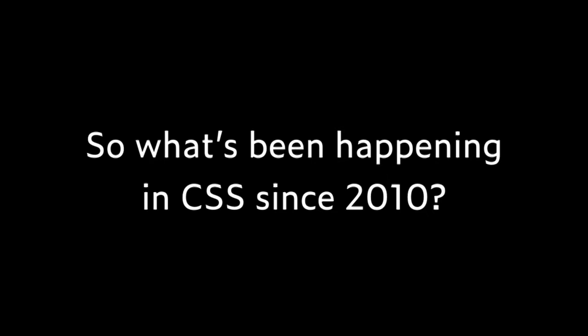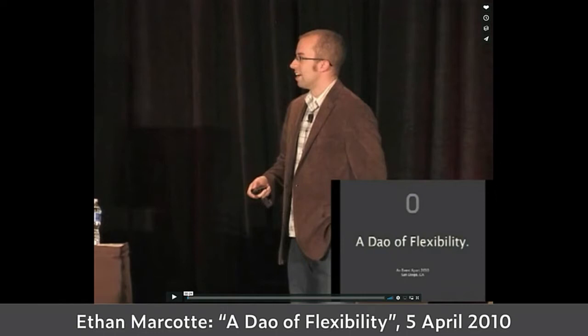But there's been a fair bit more happening since. Some people trace it back to Ethan Marcotte's 2010 talk, 'The Dao of Flexibility,' where he introduced the concept of responsive web design (RWD). The idea was we no longer have the right to assume anything about the device we're publishing to. Back in 2010 it used a lot of media queries — asking what kind of device this is and switching to a different layout. That has changed with the idea that variation is everywhere and everything is more fluid.